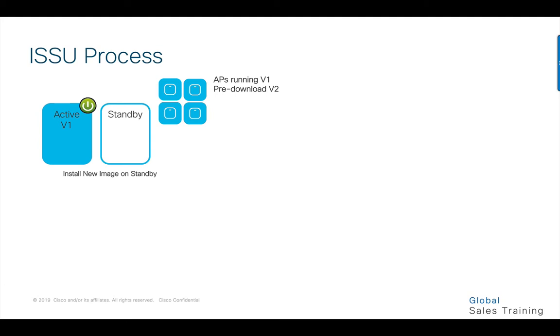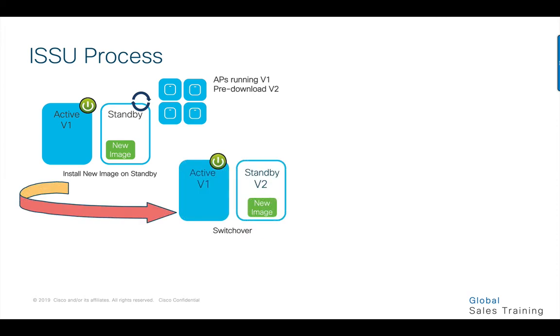The ISSU workflow utilizes the base SSO capability that has been enhanced in a couple of key ways to enable in-service upgrades. The process begins with the user uploading a target image. The image is pre-downloaded to all the APs and also synced automatically to the standby controller. The standby is then reloaded. APs at this point continue running V1 on the active, while the standby is running V2. Active running V1 and standby running V2 forming an SSO pair was earlier not possible and is one of the enhancements that makes ISSU possible. Once the HA pair is ready, a switchover is executed, and the standby running V2 becomes the active while the old active reloads, coming up with code V2.